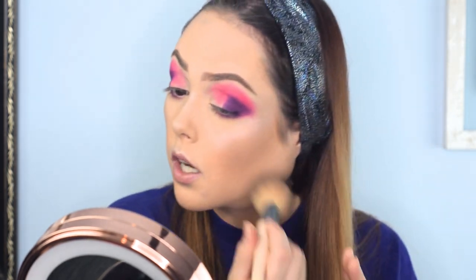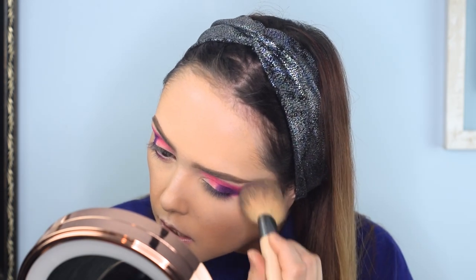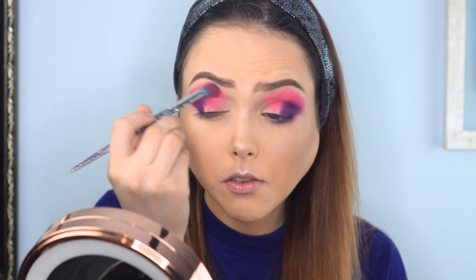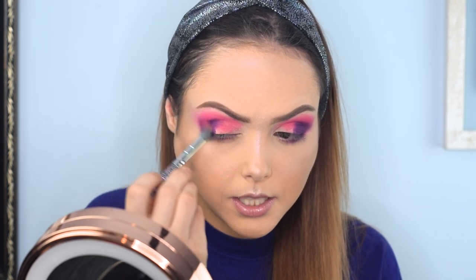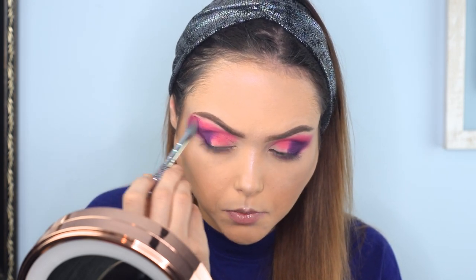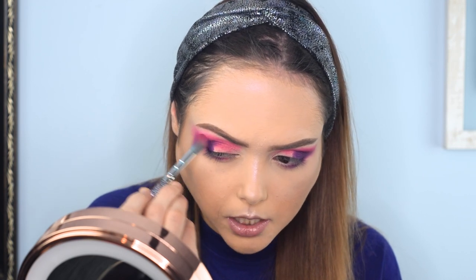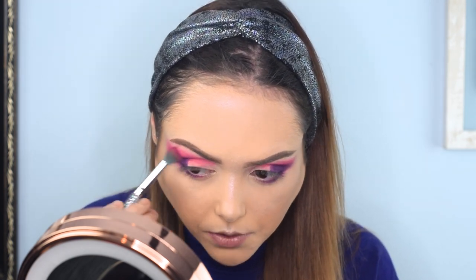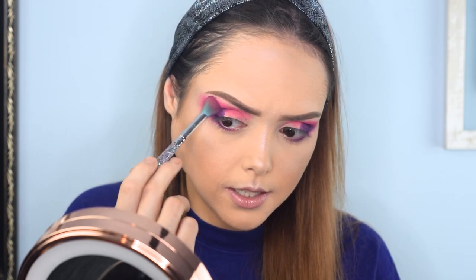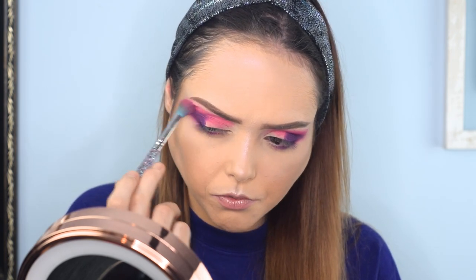I want to stop and blend this out because it got a little bit messy in the corner, but life ain't perfect. I'm going to go in now with Pink's Poppin', which is a lighter pink shade, and just blend into it a little bit, neutralizing it. This is a super easy to blend palette — all these colors work really well together.